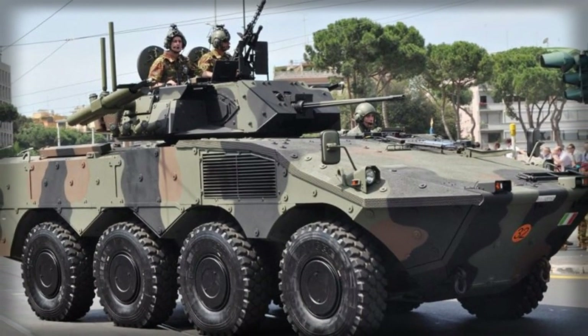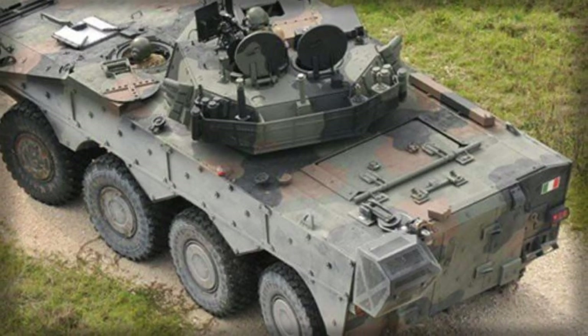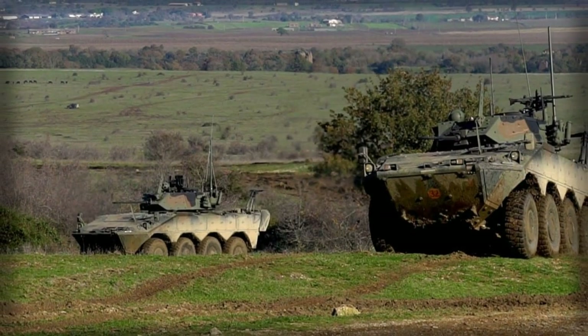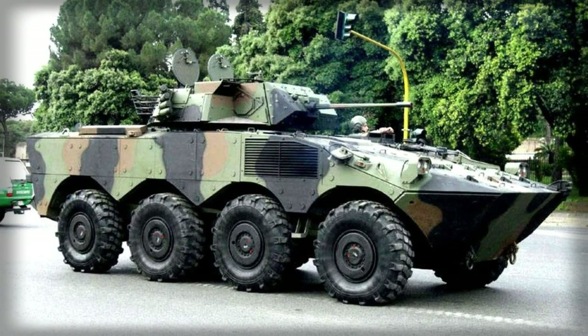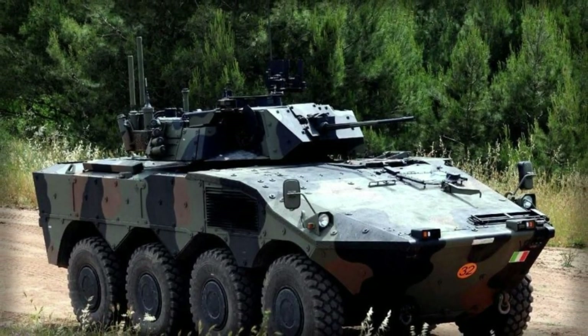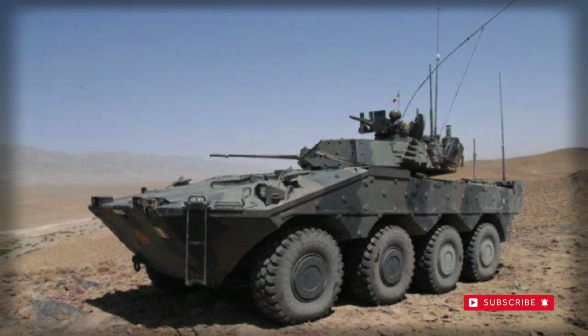Beyond its ballistics-based offerings, the AIFV-ATGM can optionally support anti-tank guided missiles (ATGMs) to provide tank-killing firepower. The boxed launchers are mounted along the sides of the turret, offering four ready-to-fire missiles with an additional eight missiles retained in the hull for reloading. A single 7.62mm machine gun can also be mounted on the turret roof as an anti-aircraft (AA) slash anti-infantry measure.